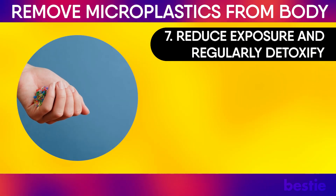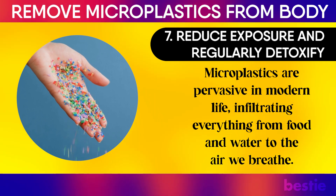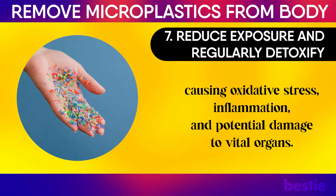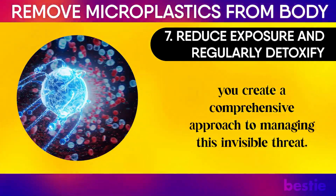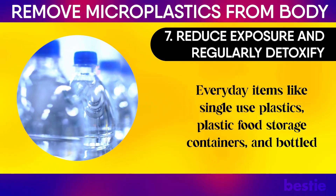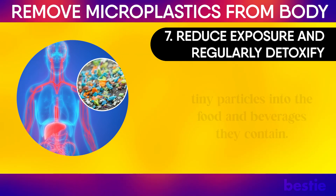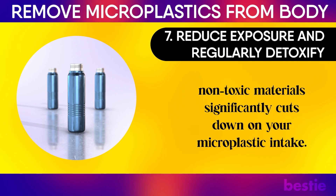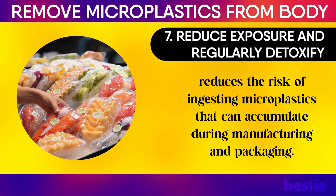7. Reduce exposure and regularly detoxify. Microplastics are pervasive in modern life, infiltrating everything from food and water to the air we breathe. These tiny particles and the chemicals they carry can accumulate in your body, causing oxidative stress, inflammation, and potential damage to vital organs. By focusing on limiting exposure while supporting your body's natural detoxification processes, you create a comprehensive approach to managing this invisible threat. Reducing exposure begins with making intentional lifestyle choices. Everyday items like single-use plastics, plastic food storage containers, and bottled water are significant sources of microplastic contamination. Switching to alternatives like glass, stainless steel, or other non-toxic materials significantly cuts down on your microplastic intake. Additionally, avoiding highly processed and packaged foods reduces the risk of ingesting microplastics that can accumulate during manufacturing and packaging.